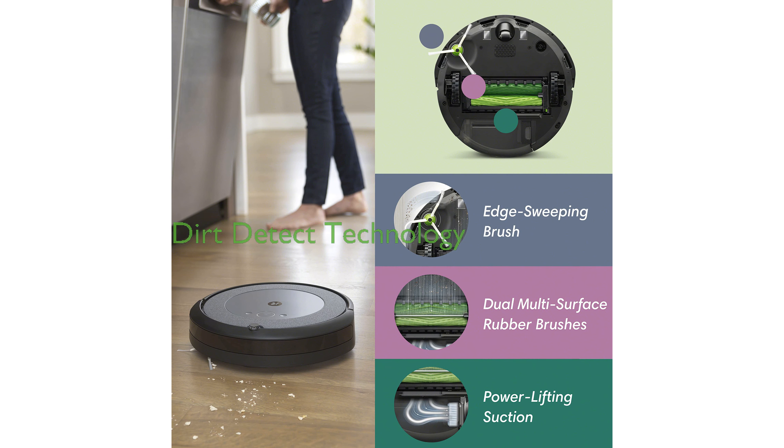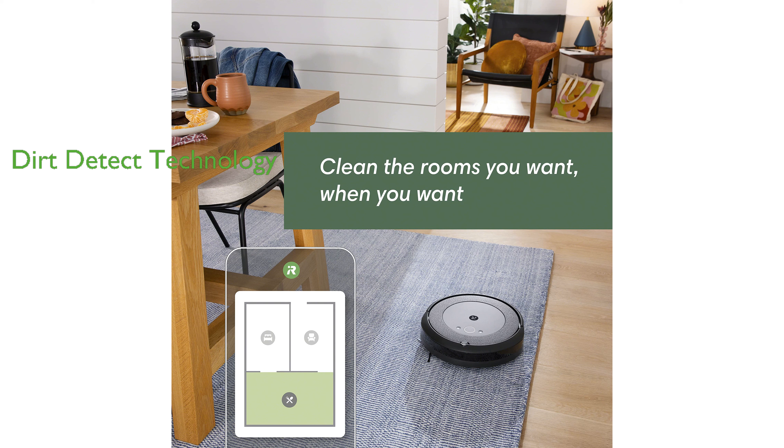Patented Dirt Detect technology enables the vacuum to focus on dirtier areas, ensuring thorough cleaning of high-traffic spots. With smart mapping capabilities, the Roomba i3 Plus Evo learns and adapts to your home, cleaning specific rooms as needed.